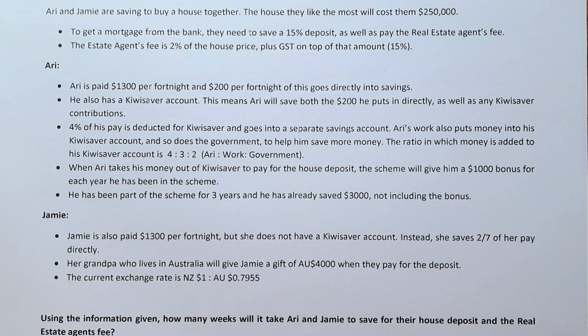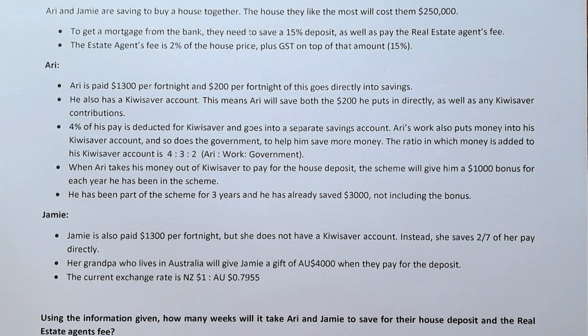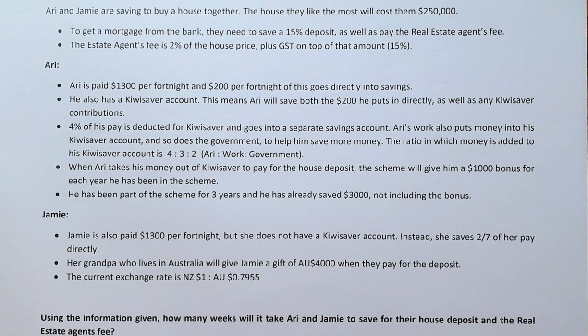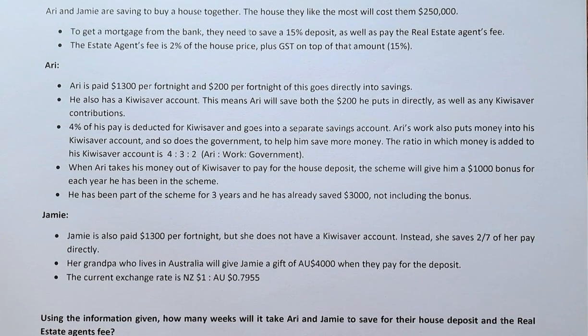Ari is paid $1,300 per fortnight and $200 will go directly into savings. He also has a KiwiSaver account. This means that Ari saves both the $200 he puts in directly as well as any KiwiSaver contribution. 4% of his pay is deducted for KiwiSaver. Ari's work also puts money into KiwiSaver, as does the government. The ratio is 4 to 3 to 2.